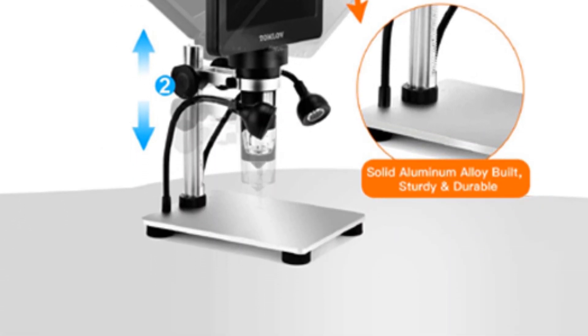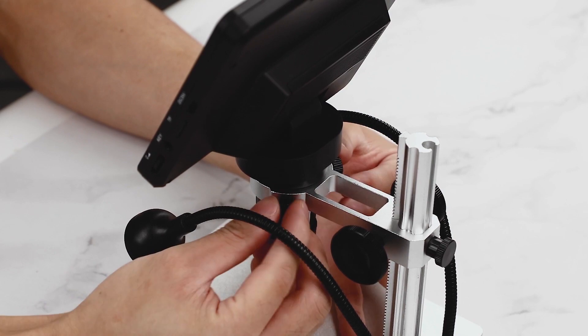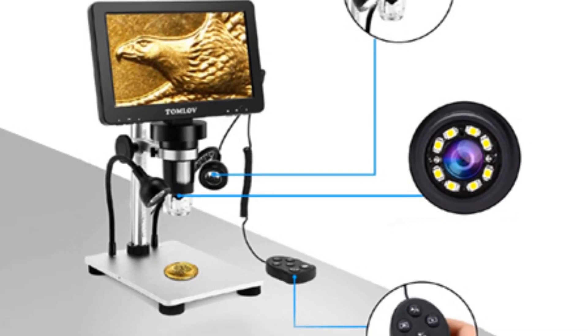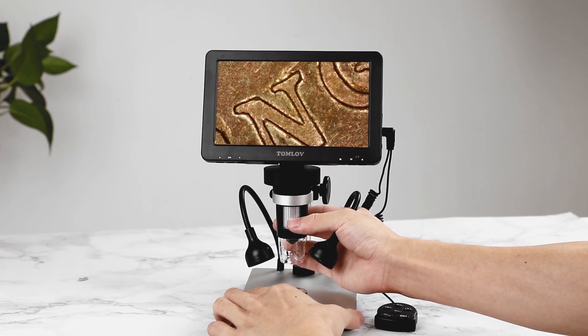Best features: 7-inch screen size, 12MP camera, rated magnification zoom of up to 1200x, and a 1-year warranty. Pros: large screen display for easily seeing all details, includes a large-sized SD card, high-quality photos and videos. Cons: build quality could have been better.